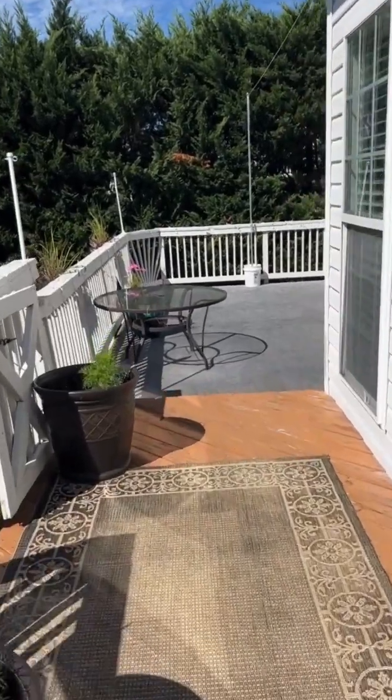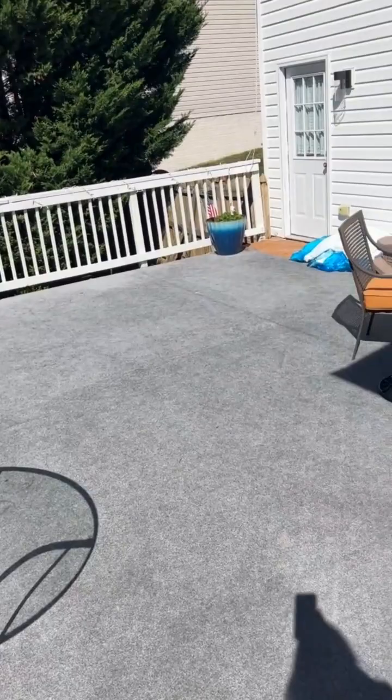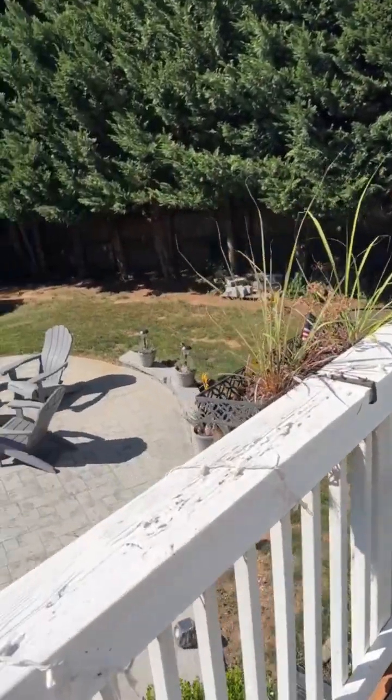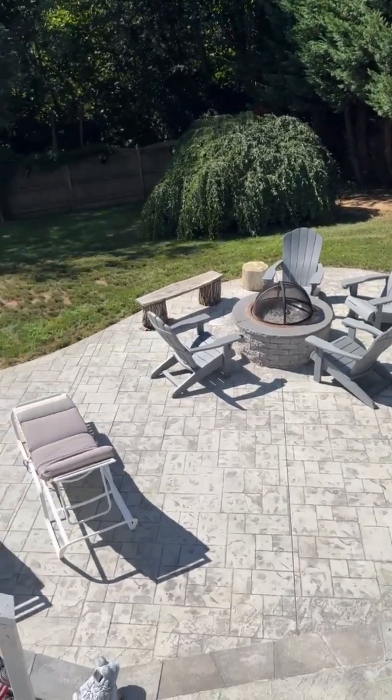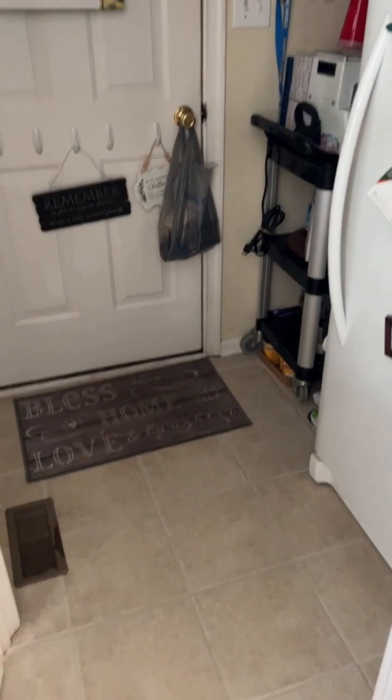Let's look at it from this side because this deck is the whole length of the house. Like I said, great spots for entertaining — all in this backyard. A true mud room.